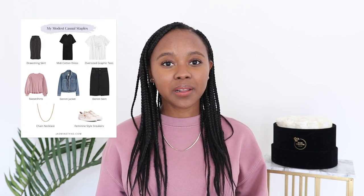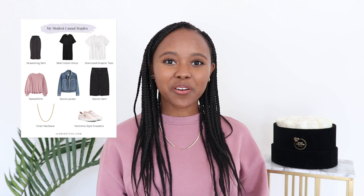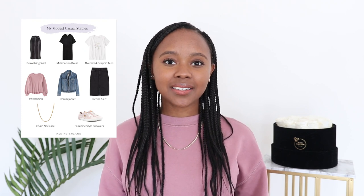I created a how-to style guide that you can use to help you plan more modest casual outfits. It has outfit ideas, styling tips, and shopping ideas as well. I'll go ahead and link the details for grabbing the style guide in the description bar below. And without further ado, let's go ahead and start with the lookbook.